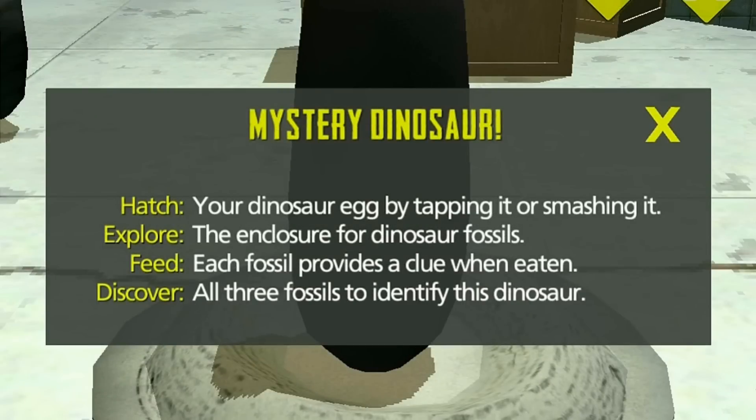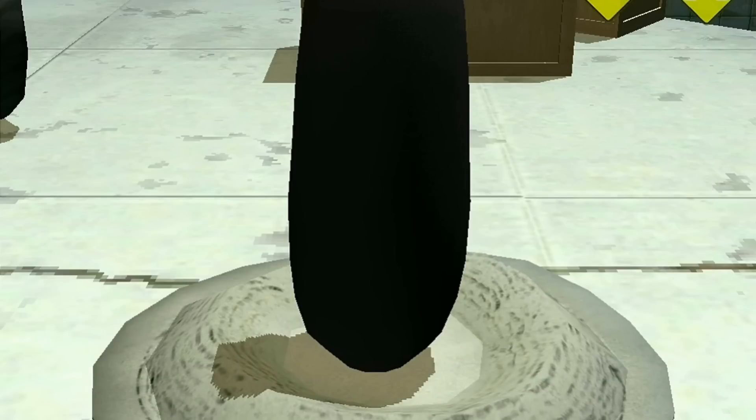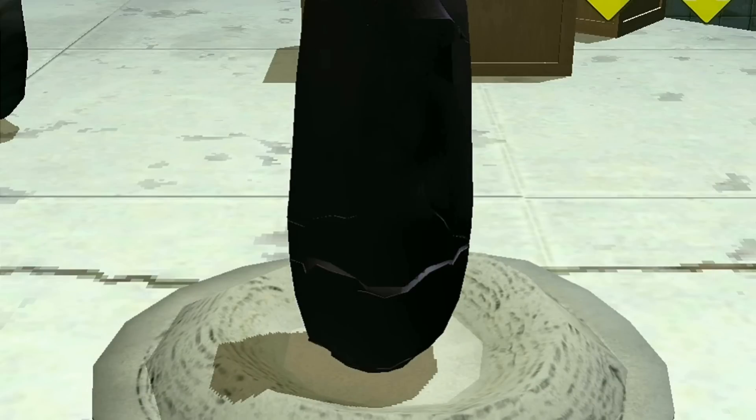It could be any member of the tyrannosaur family. So let's just go ahead and tap on the egg. There are fossils in here that will provide clues to what the dinosaur is. Let's go ahead and see what kind of dinosaur we got.